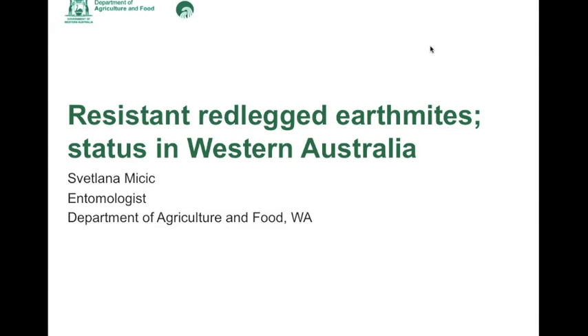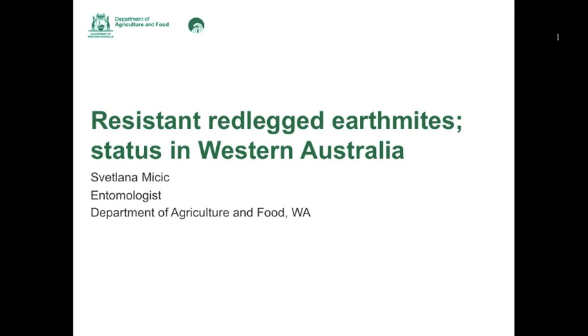Good morning everyone. Thank you for attending today's webinar. Today we're going to be talking about resistant red-legged earth mites and the status in Western Australia. The talk will be given by Svet Larnow, entomologist from the Department of Agriculture and Food in Albany.